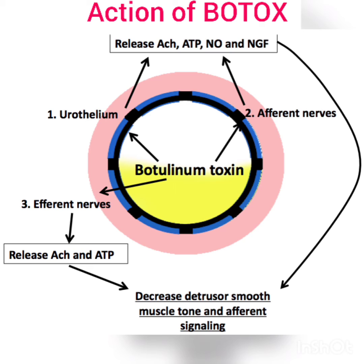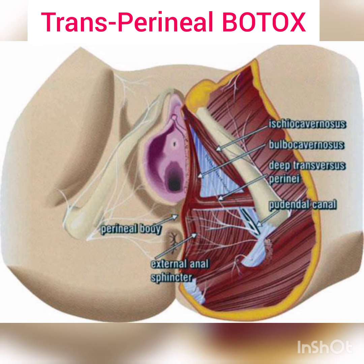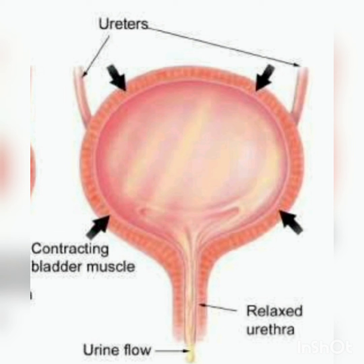Botox is helpful in relaxing the external sphincter, thereby opening the outlet of the bladder, as well as reducing the detrusor pressure. Along with the external sphincter, we also give Botox to the perineal body as described. This results in a relaxed urethra and normal urine flow.